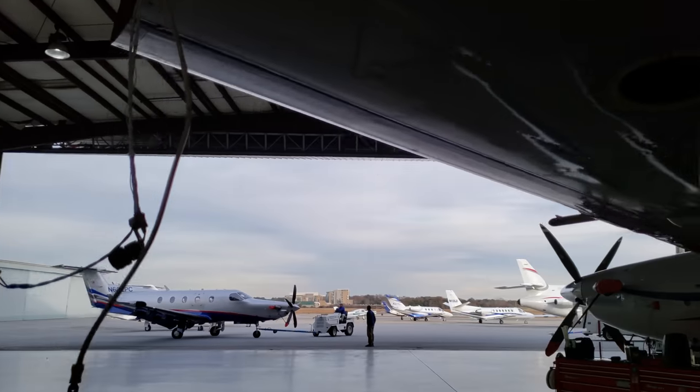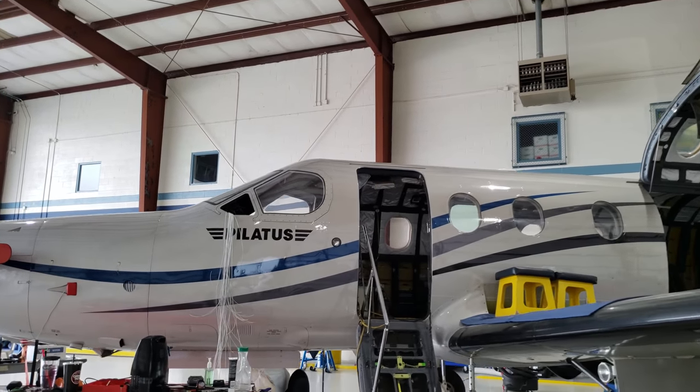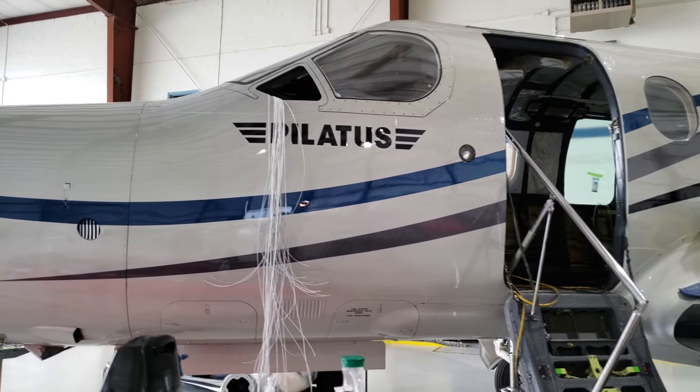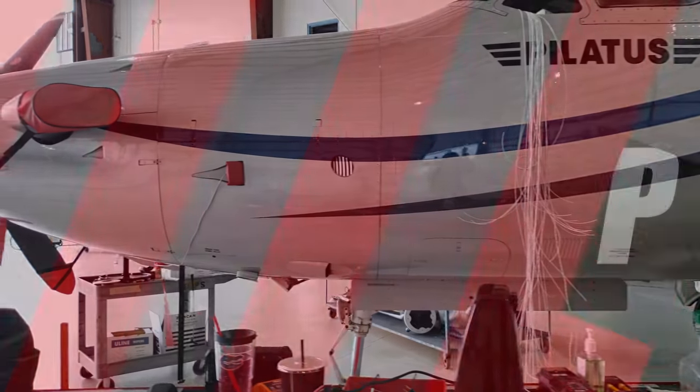I didn't even know this much work goes into an avionics upgrade. I really just thought you would — this is all the work that needs to be done here. I didn't know you had to get the wires through, in and out. But this is... and the technicians would be able to tell you.